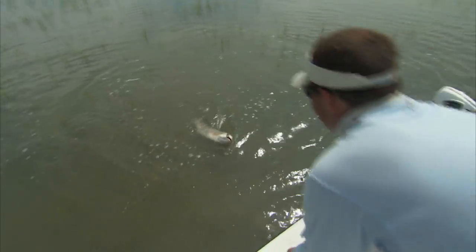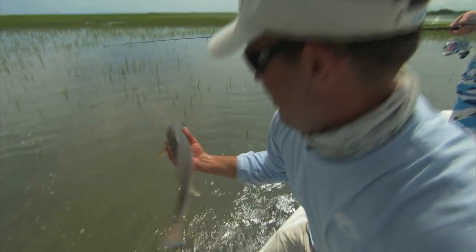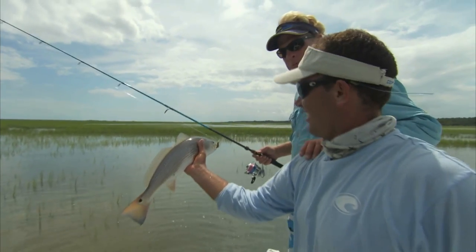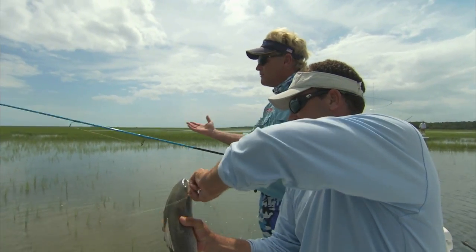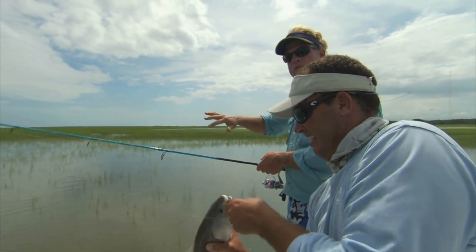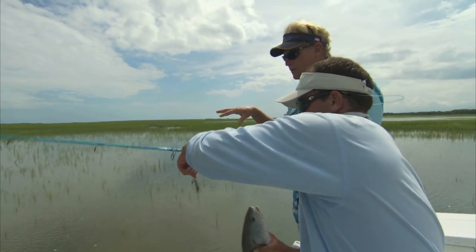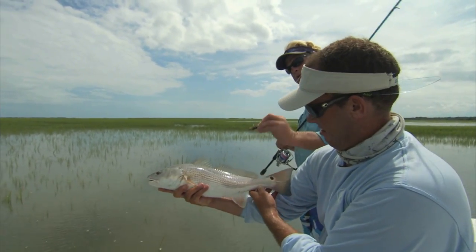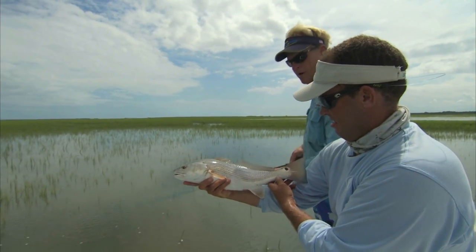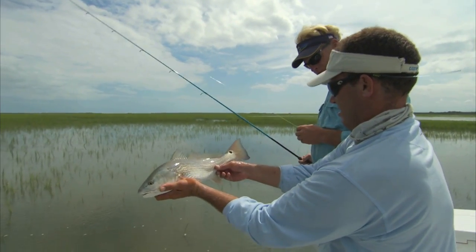Look at that pretty red fish! Tail all lit up — same color as the rod! These guys might be small but the way we're doing it — we've waited for the tide to come up and as you can see it's finally filled up the little low spots in here. What these red fish are doing, they're up in here eating all the fiddler crabs and little shrimp. I've got the DOA shrimp on a swim bait hook and I'm just reeling it through the grass, drop it right on their heads and boom — they jump on it. Pretty little fish!